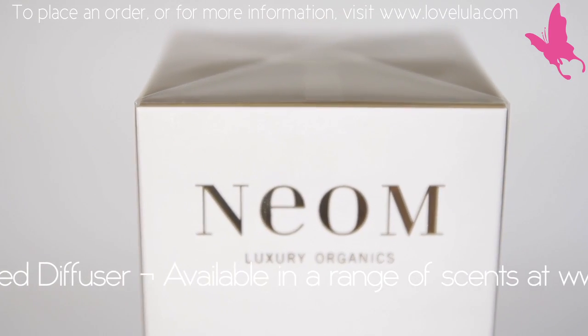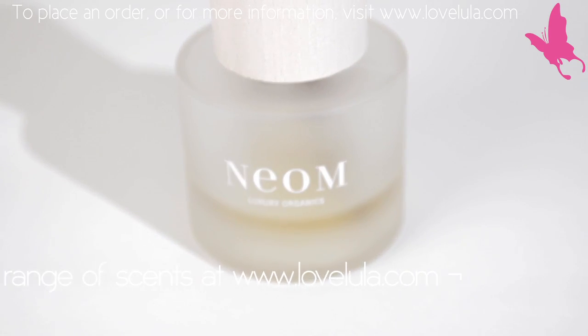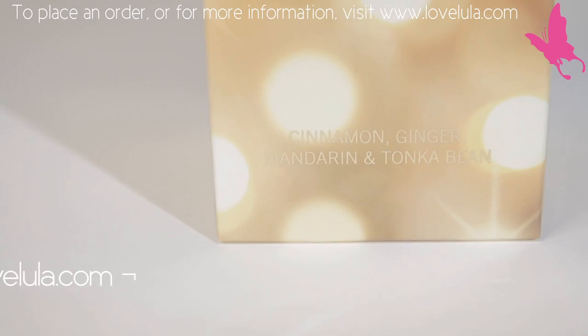The organic reed diffuser includes at least 25% essential oils, which is a crazy high figure, but makes the room smell absolutely fantastic.